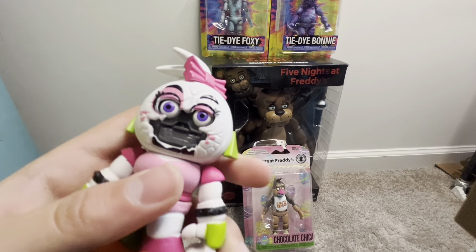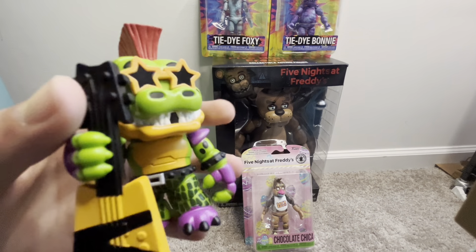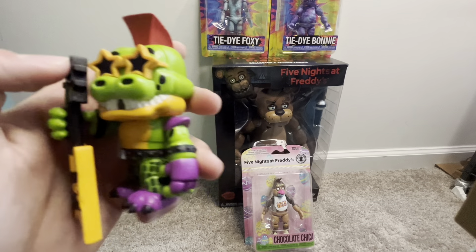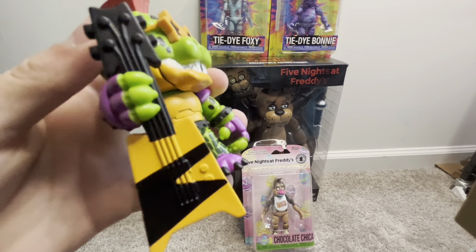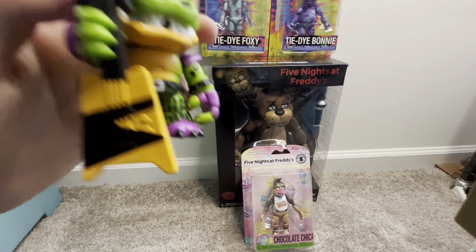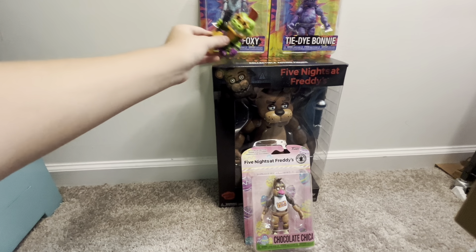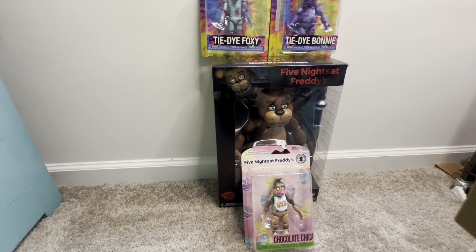Let's go to Monty. Here is the Monty Snap and his guitar is massive. Like, could they have made them a little bit smaller? Because I don't think he can even stand - the guitar throws him off balance. And I think his face is actually easier to come off than Chica's.